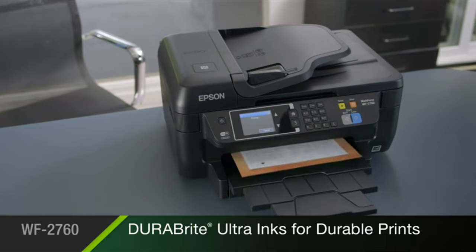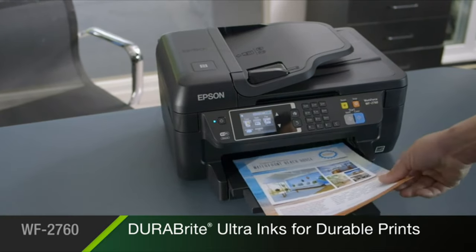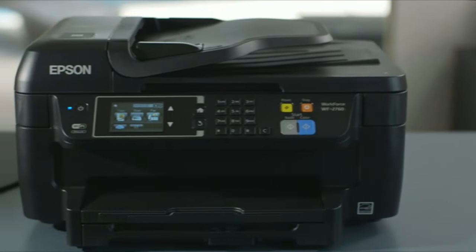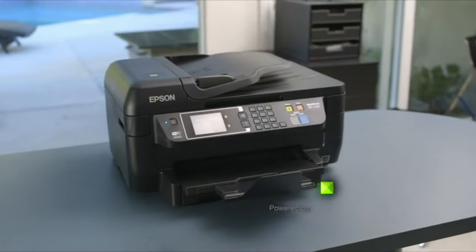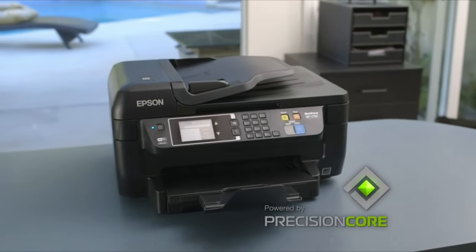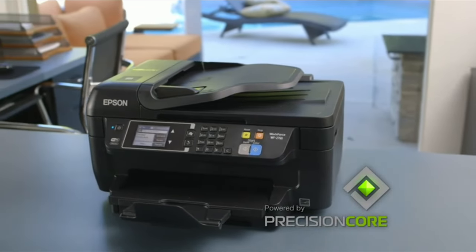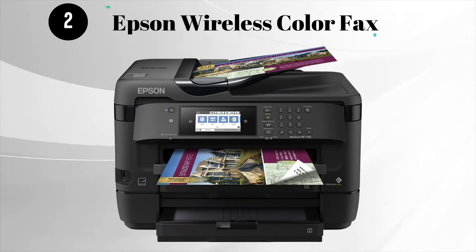With Epson DURABrite Ultra inks, you'll get documents that last — prints that resist smudging, fading, and water. The Epson Workforce WF2760, powered by PrecisionCore, delivers laser quality performance and high versatility to keep your business running at full speed.